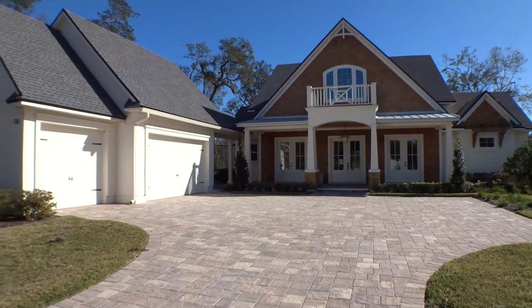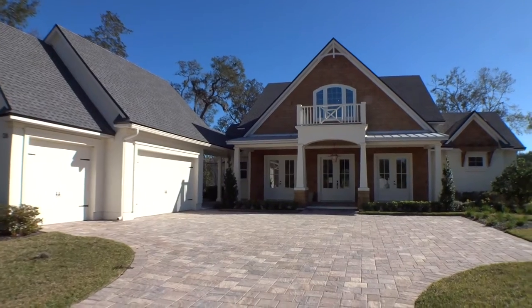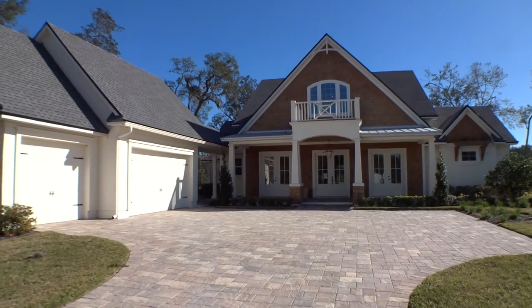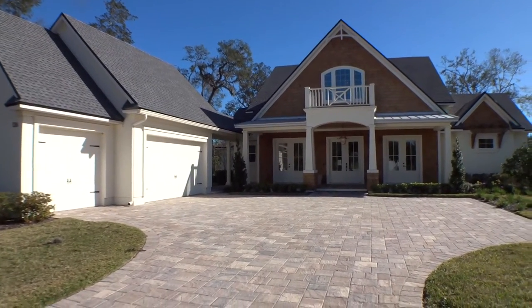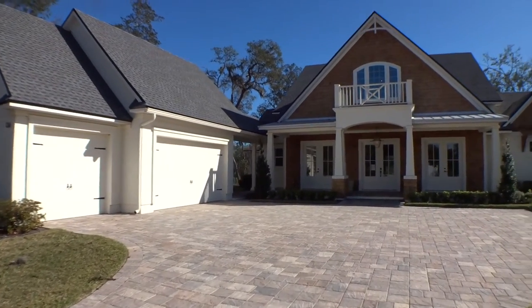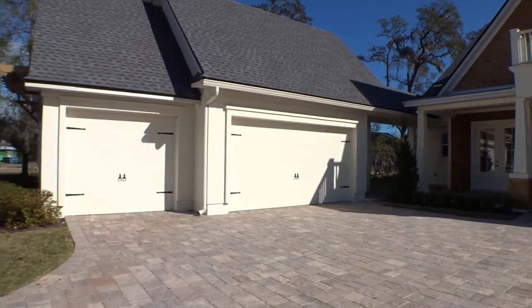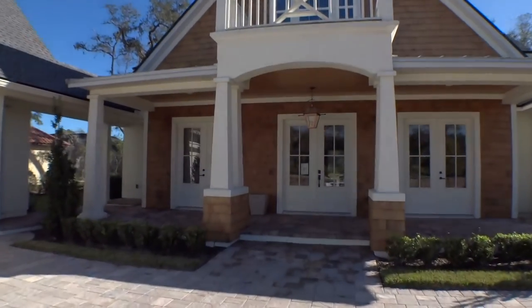Welcome back — we're out here in Palencia Norte in Costa del Sol at a beautiful home called the Hampton. It's about 4,100 square feet. Let's go take a look around. This is their model home, featuring a nice paver driveway and a three-car detached garage with a nice breezeway.